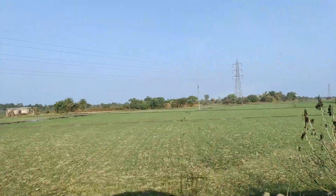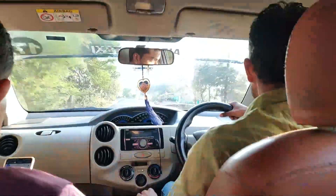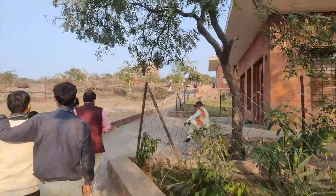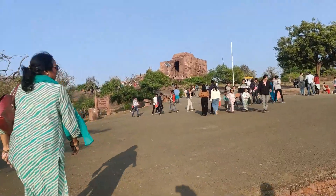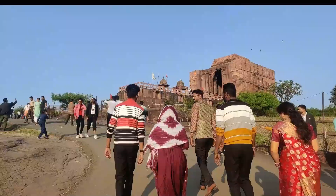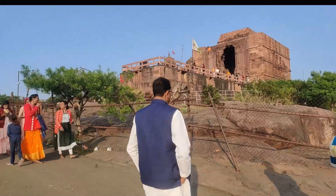We are going to Bhojpur Mandir, which is almost 20 to 30 km from Bhopal's Rice Inn District. The main road is easily accessible, which is why you can visit conveniently on a trip.